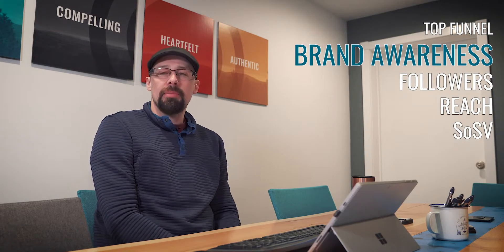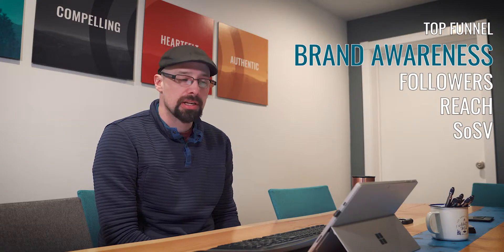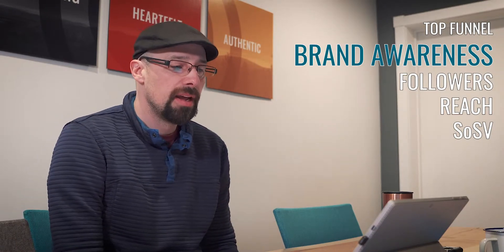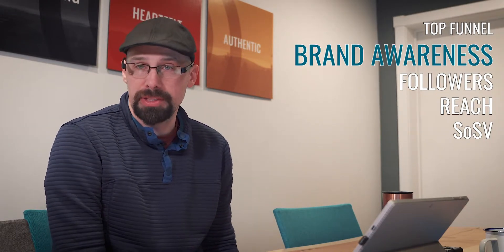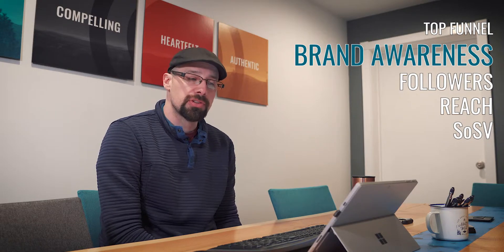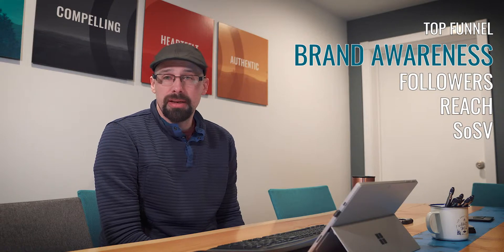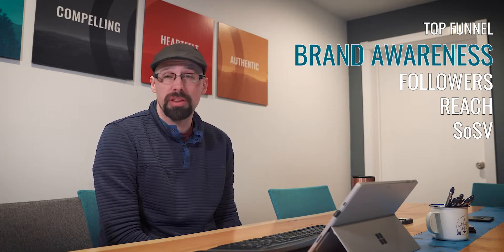We also look weekly at how many people we reach, and this is a key metric for us. It lives on the marketing scorecard and also comes back to the company scorecard so everybody sees this data. Reach is defined as how many unique users we've reached on a platform in a given time frame. We do total this column, though it's not perfectly accurate due to some overlap between our Facebook, LinkedIn, and Instagram audiences — so there's a little bit of double counting to be aware of.